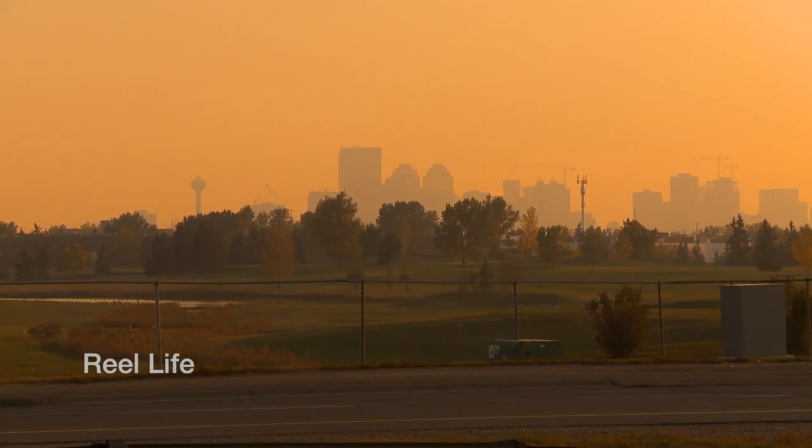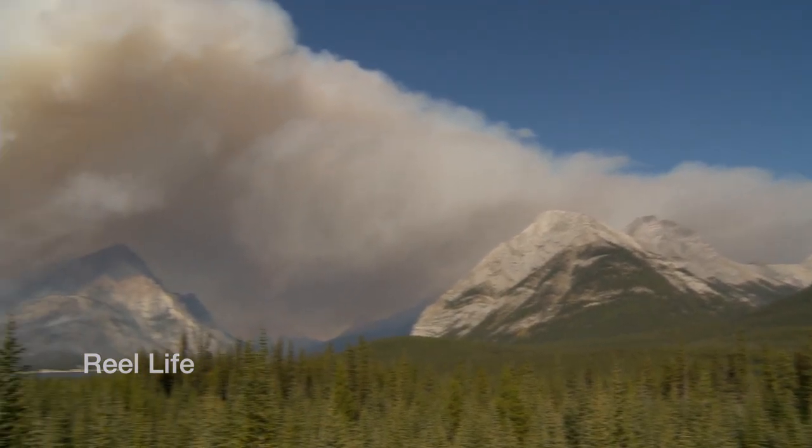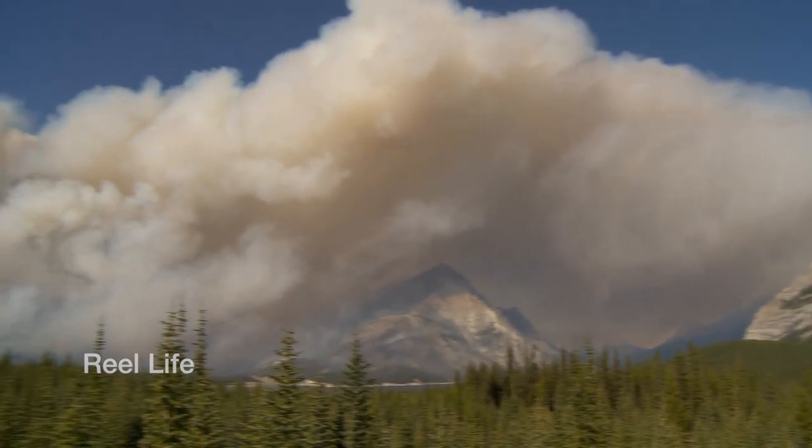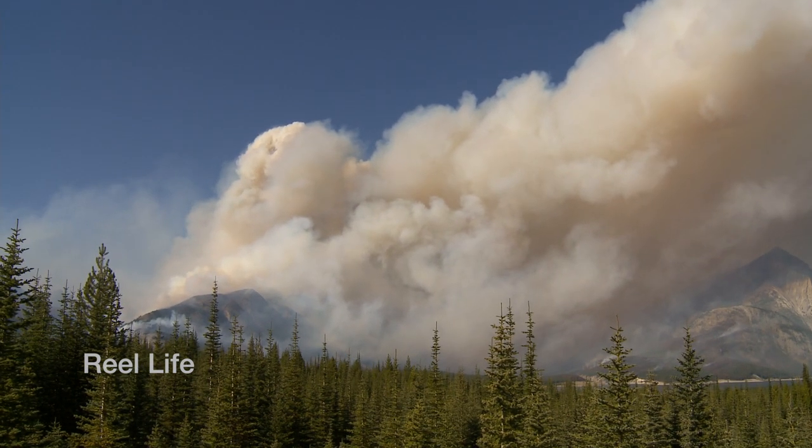Over the past week you may have noticed smoky evenings around Calgary. This is due to prescribed fires in the Spray Valley. Sustainable Resources Development Alberta and Banff National Park crews are on site managing the fires.